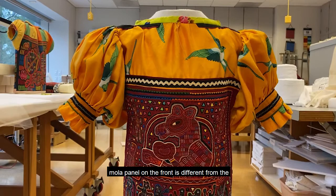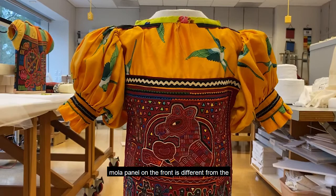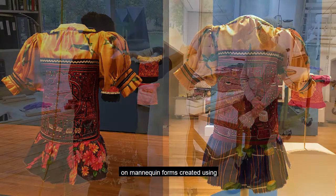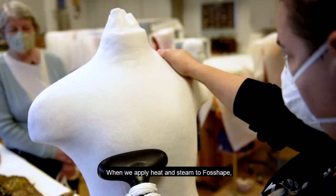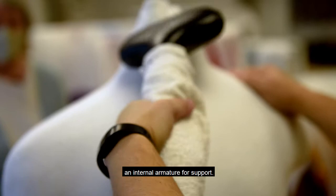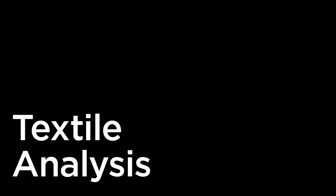Three Mola blouses are atypical — the Mola panel on the front is different from the Mola on the back. For these, we want visitors to see both sides, so we displayed them in the center of the gallery on mannequin forms created using Foss Shape, a material made from heat-sensitive polyester. When we apply heat and steam to Foss Shape, it shrinks around the form it is laid on and hardens. We then peel it from the form and add an internal armature for support.